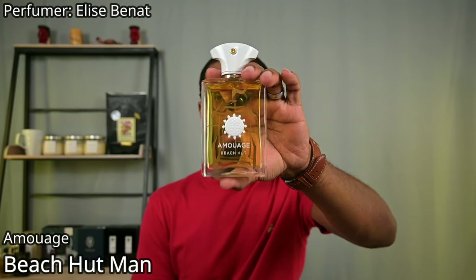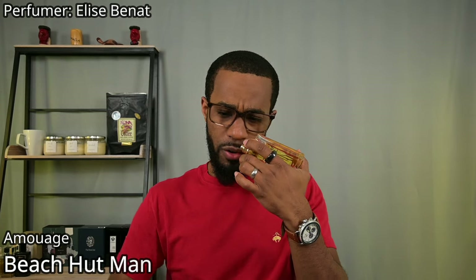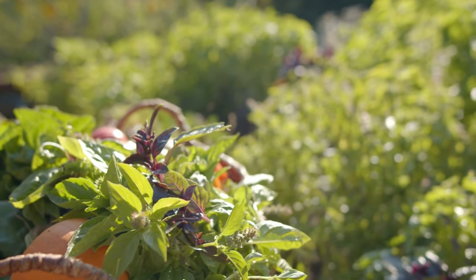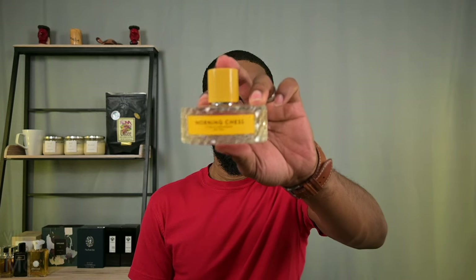Next one is from the house of Amouage — this is Beach Hut Man. Definitely a classy and very gentlemanly fragrance. It's mint mixing with bitter, spicy, green, and woody accords — very in-your-face spicy green woody accords. It can be a bit heavy for the warmer months, but you can just go lighter on the sprays, and if you're inside it doesn't matter. I love this fragrance. The way the mint mixes with those green accords adds a touch of freshness that it does really well.